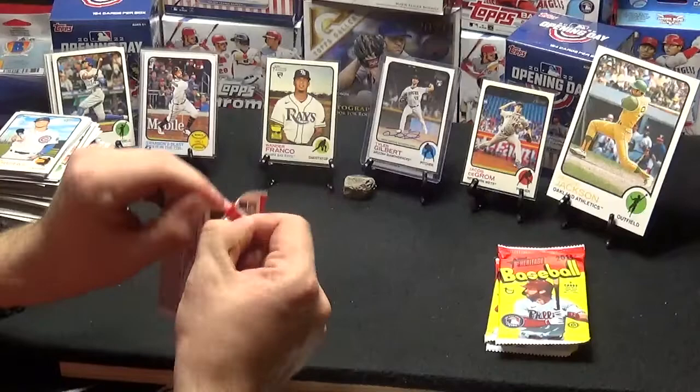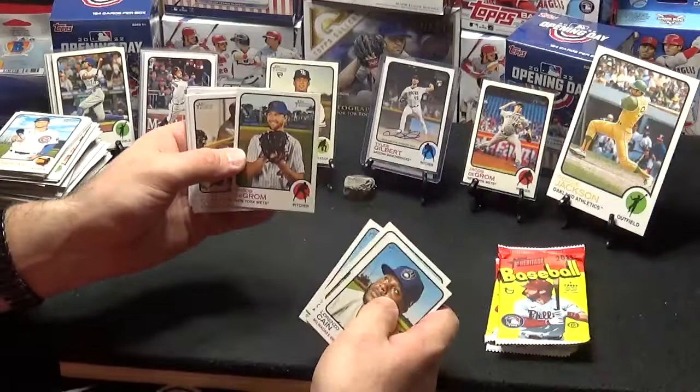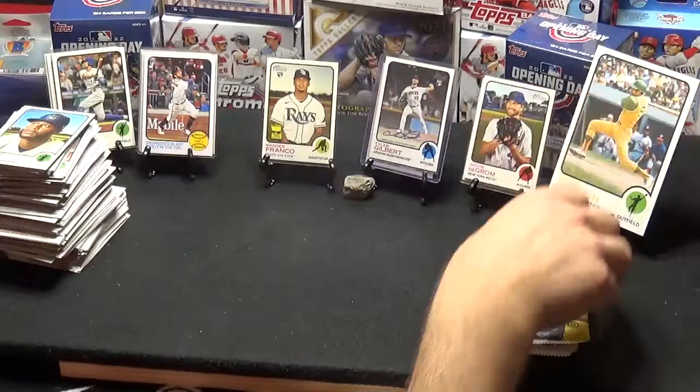Four packs to go. Lorenzo Cain, Shohei Ohtani, Logan Gilbert, Jacob DeGrom — there's the standard Jacob DeGrom, and there's the short print. We'll leave that up too. Roberto Clemente, Patrick Corbin, Joey Gallo, Kyle Seager, Whit Merrifield. Because I'm going to sell this on eBay, I'm going to put up the short print and the standard card. Why not?